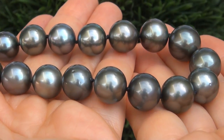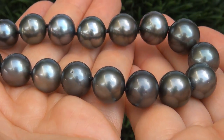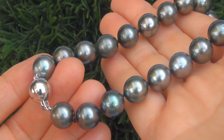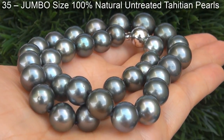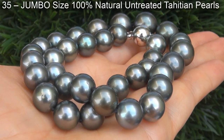Saltwater Tahitian Pearls are considered among the most prized pearls in the world. Take a close look at these beautiful pearls and note the amazing shine and glow. The top grade pearl necklace is certified authentic with 35 jumbo size, 100% natural untreated Tahitian Pearls.